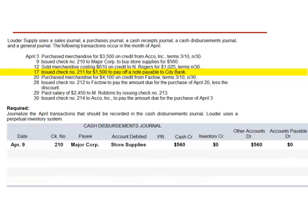April 17th: issued check number 211 for $1,500 to pay off a note payable to Citibank. This is a cash disbursement and will be included in the cash disbursements journal. Check number 211 is made payable to Citibank. The account debited is notes payable. The cash disbursement — the credit to cash — is $1,500. Inventory is not affected. Notes payable, the other account, is debited for $1,500. This does not affect accounts payable.